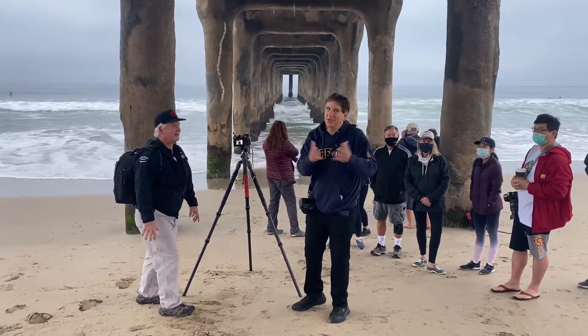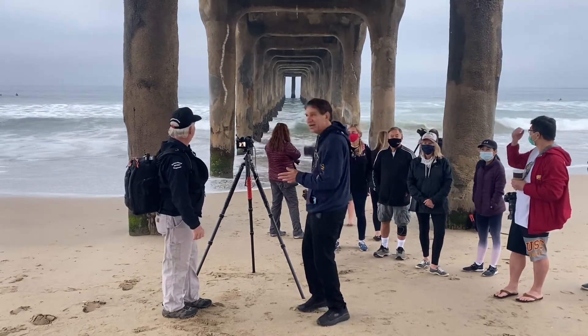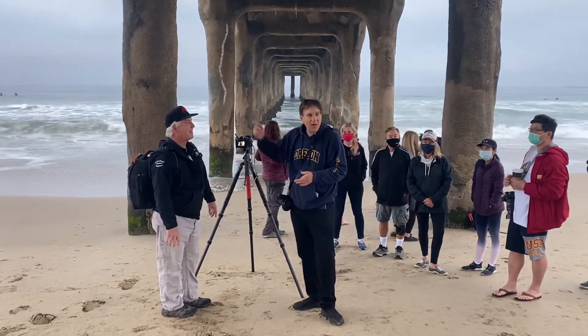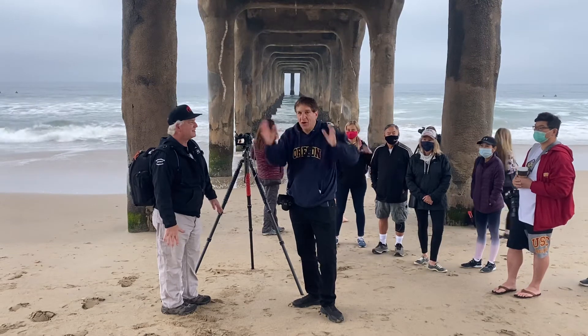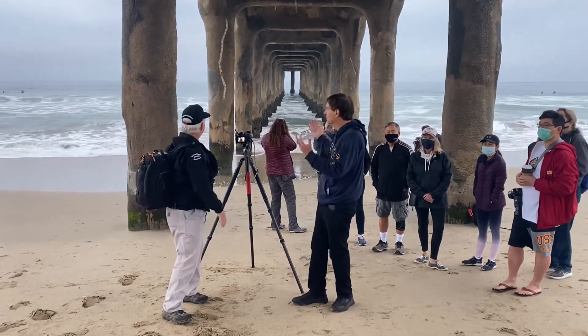Our pier in Manhattan Beach — I live here — is cooler than other piers in that you don't have to shoot right underneath it. Most other piers have a whole bunch of support sticks, so it's hard to get people shot under the pier. Here you have lots of open space on the ground.